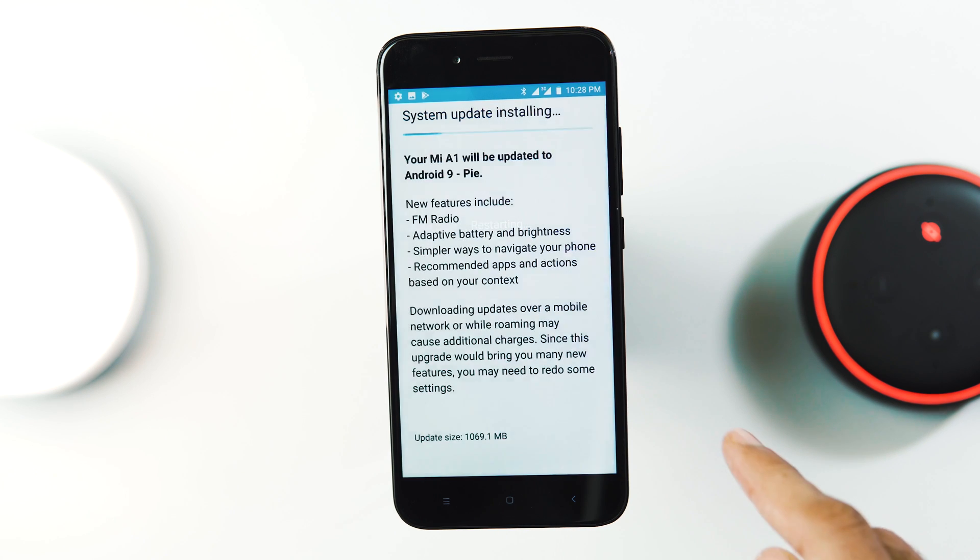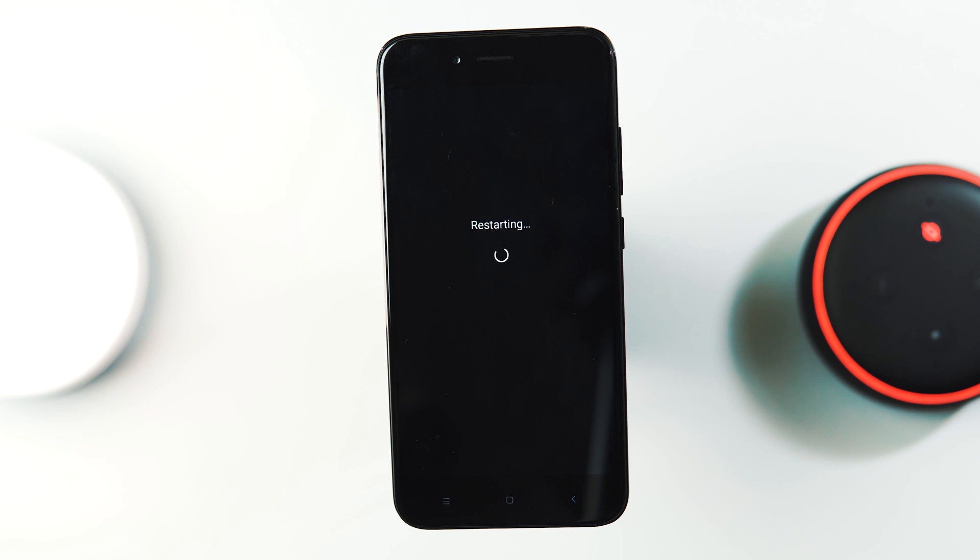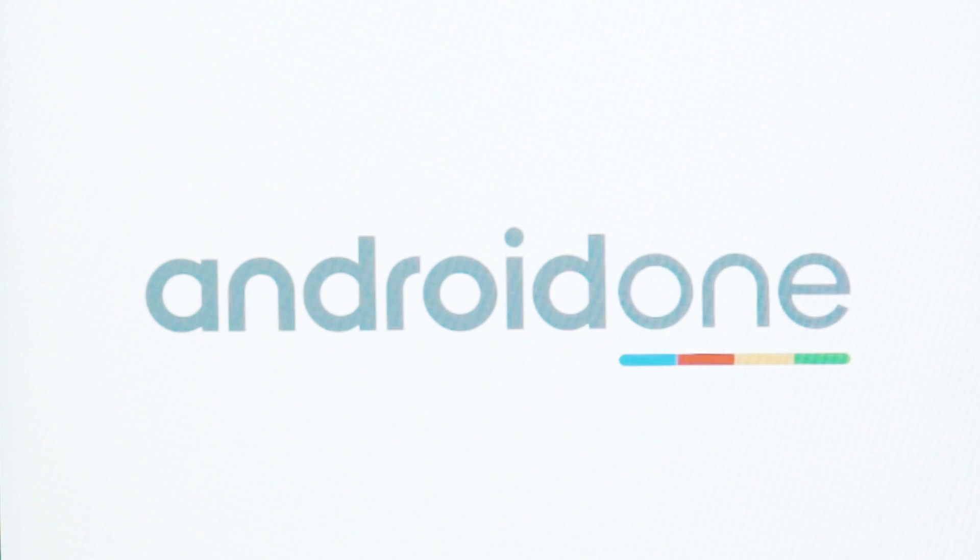Installation is also done. Let's restart now and finish the rest of the initial setup. The boot animation is slightly updated with Android Pie.